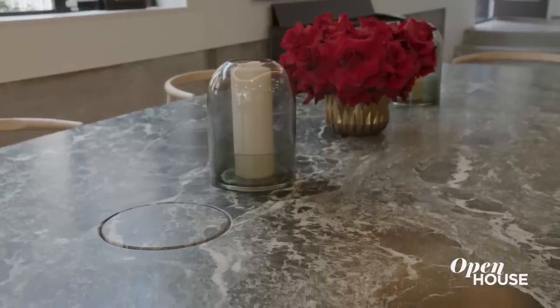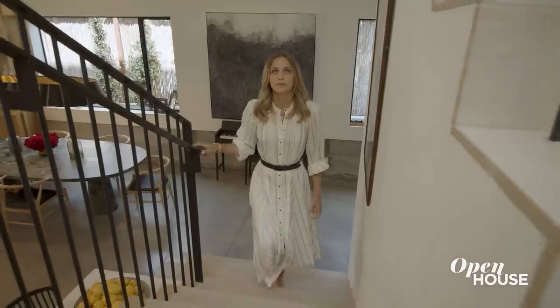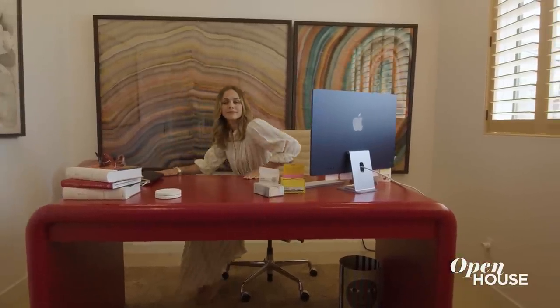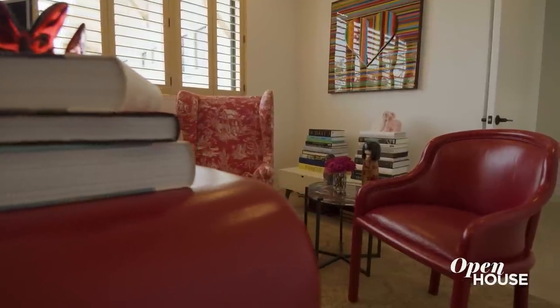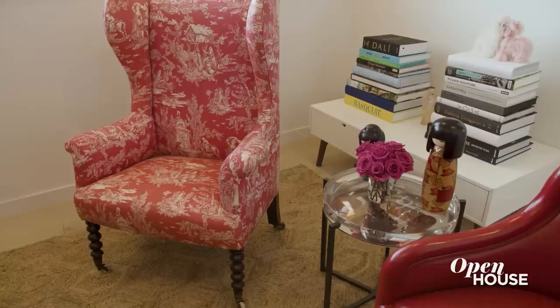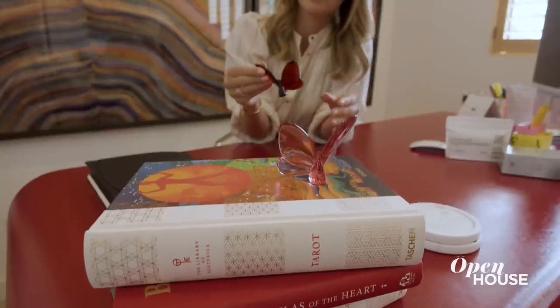The theme of downstairs is calm, but the theme of upstairs — specifically my office — is creativity and inspiration and passion. It's from here that I come up with different ideas for my company Quilt. Starting with this table — it's a red leather wrapped round-edge table. Red is the color of passion, the color of creativity. So whether it's a red desk, or that red chair from the 19th century, or a red butterfly reminding me about the power of transformation and becoming beautiful, I like using it.